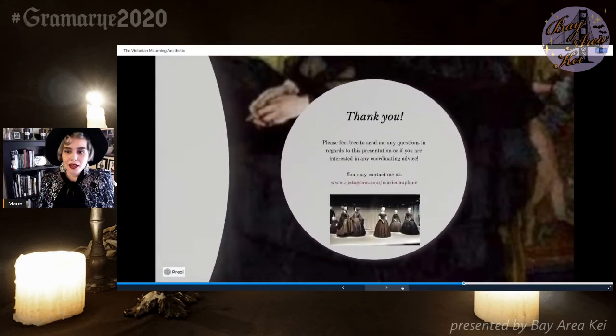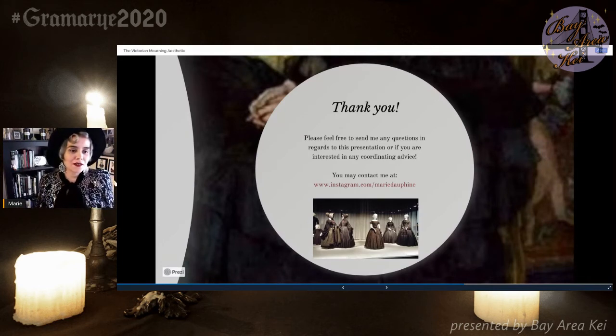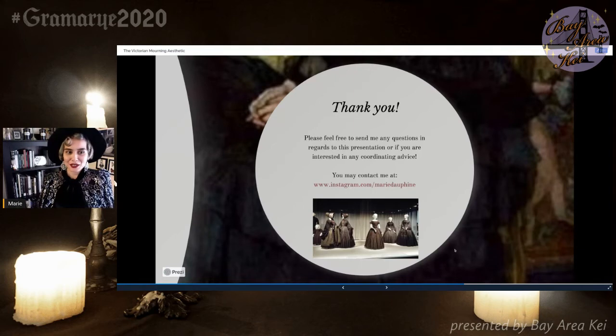I think that would be the end of my presentation. I can open for a few questions. If you have anything else you'd like to send me or want some coordinating advice, you're more than welcome to message me on Instagram — it's provided at the end here. You can also check out my work at Taxidermy Her Bones on Instagram. If you guys have any questions, go ahead and shoot.